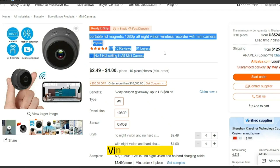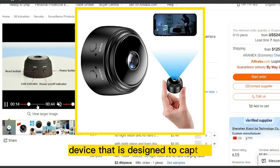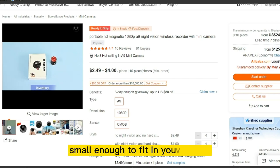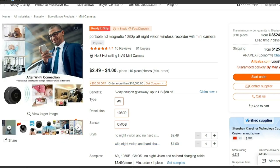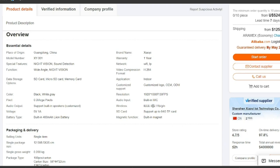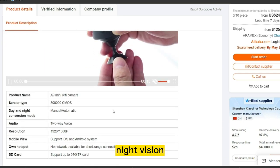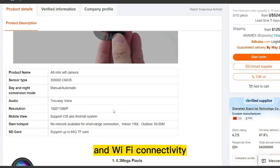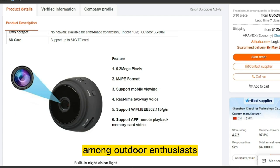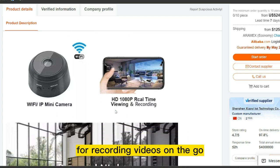Our next product is the Mini HD Video Recorder. It is a compact and portable device designed to capture high-quality video footage. The device is typically small enough to fit in your pocket or attach to clothing, and features a built-in camera that can record video in high-definition HD resolution. Some models may also include additional features such as a microphone for audio recording, night vision for low-light conditions, and Wi-Fi connectivity for remote control and sharing of videos. Mini HD Video Recorders are popular among outdoor enthusiasts, journalists, and vloggers who need a lightweight and easy-to-use device for recording videos on the go.